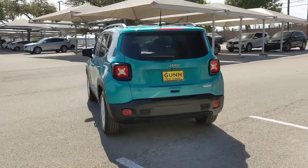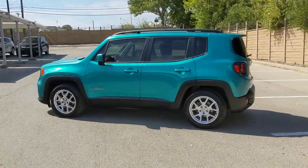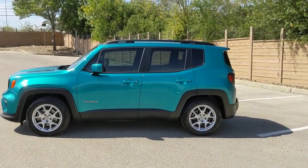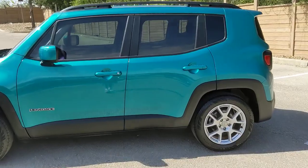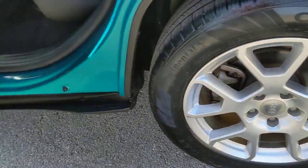These are just some of the great options this vehicle comes with: keyless entry, backup camera, heated mirrors, satellite radio, keyless start, fog lamps, multi-zone AC, aluminum wheels, steering wheel audio controls, Bluetooth connection.